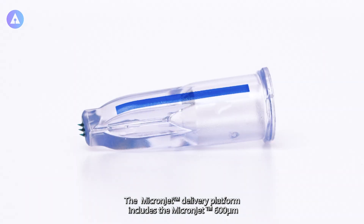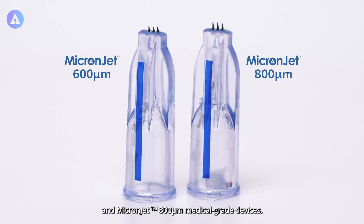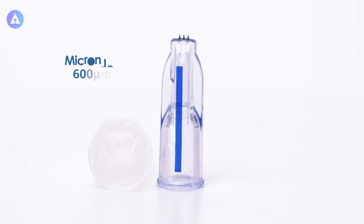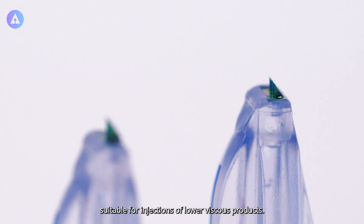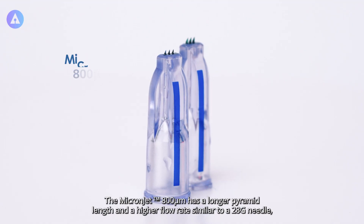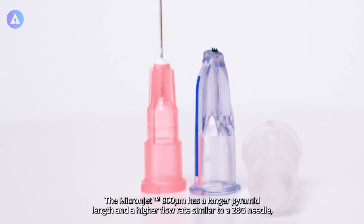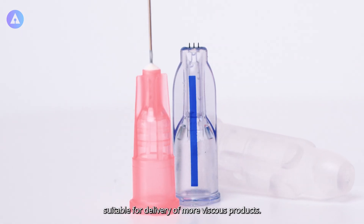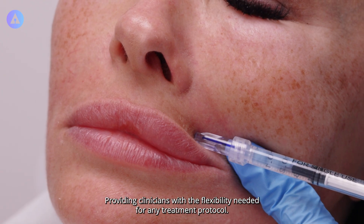The MicronJet delivery platform includes the MicronJet 600 micrometer and the MicronJet 800 micrometer medical grade devices. The MicronJet 600 micrometer features a shorter pyramid length of 600 microns with a flow rate similar to a 30 gauge needle, suitable for injections of lower viscous products. The MicronJet 800 micrometer has a longer pyramid length and a higher flow rate similar to a 28 gauge needle, suitable for delivery of more viscous products, providing clinicians with the flexibility needed for any treatment protocol.